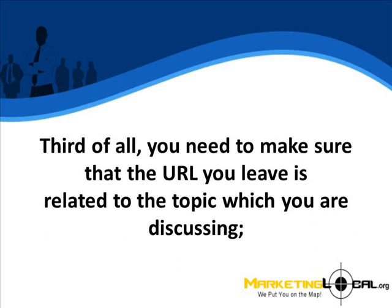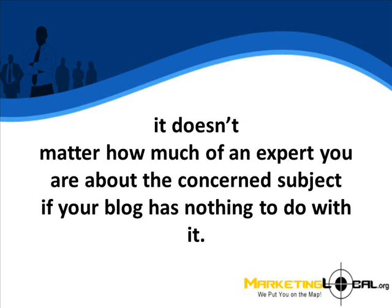Third of all, you need to make sure that the URL you leave is related to the topic that you are discussing. It doesn't matter how much of an expert you are about the concerned subject if your blog has nothing to do with it.